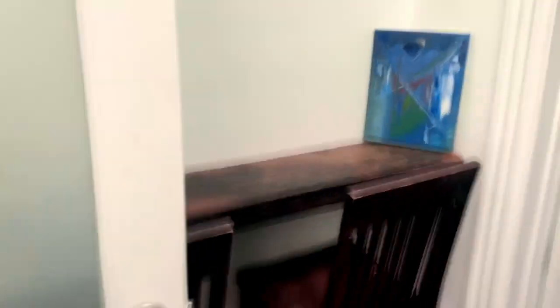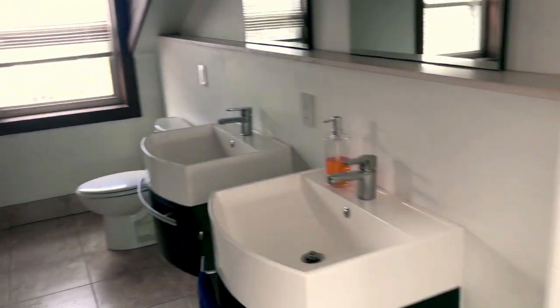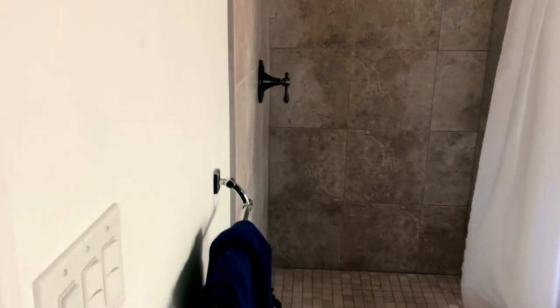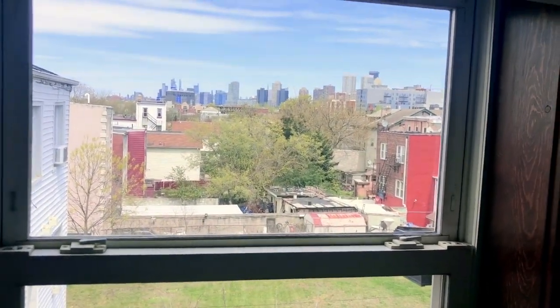Heading up one more flight of stairs, we have what I would consider the master bedroom because of the private bath. Look at this detail — stunning, beautiful. Nice size bedroom, I love these built-in closets. There's a little workstation right outside your bedroom, and finally the master bath features a huge shower, sunken tub, dual vanities, and spectacular views of New York and Jersey City. Thanks for joining me today, guys!